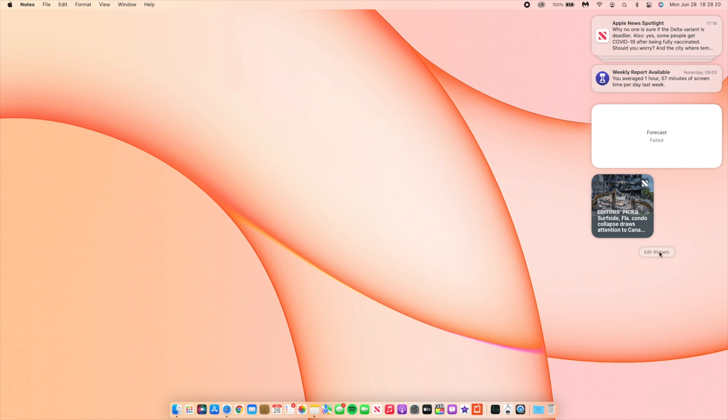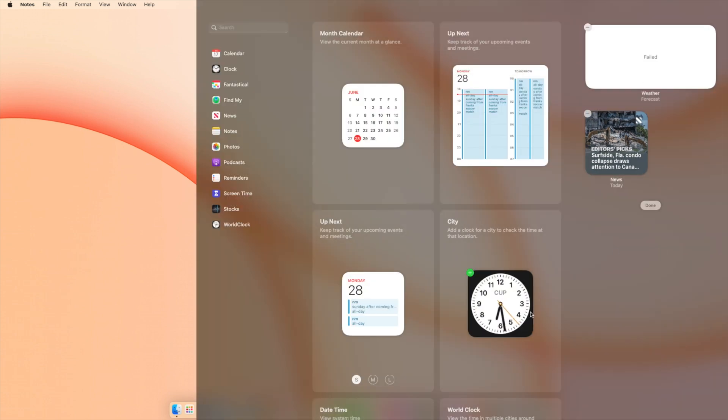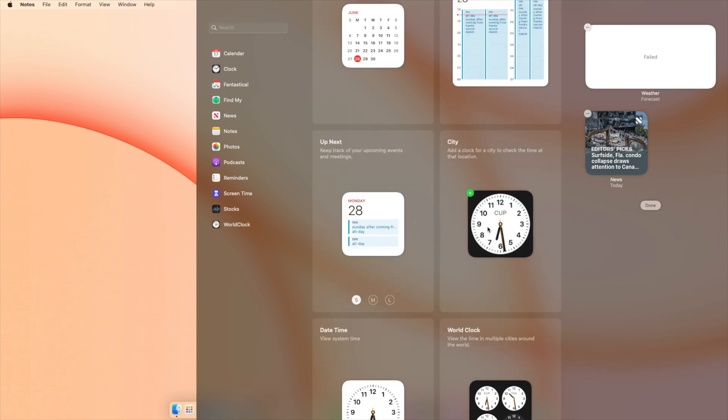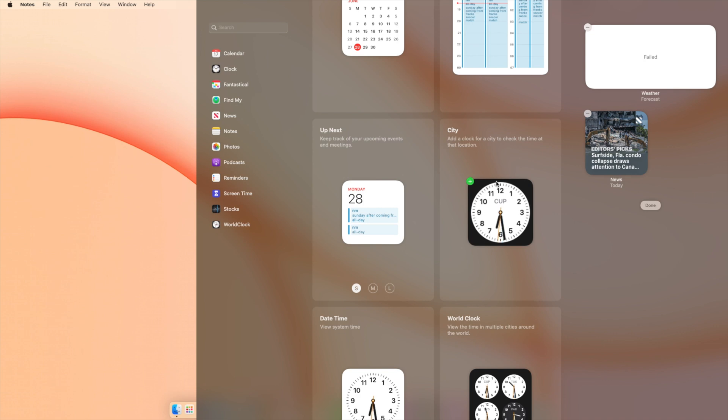When it comes to the clock widget, if you go to the widget section and look at the clock, you'll notice a darker, more prominent border. It's especially noticeable on the smaller widget size.